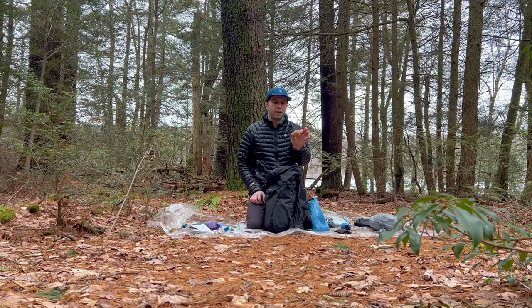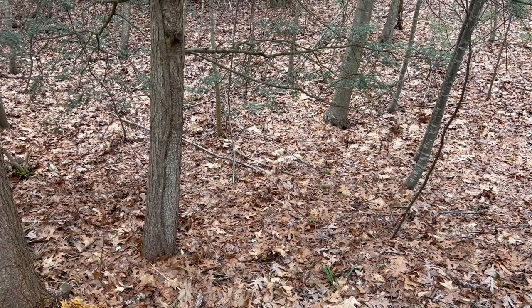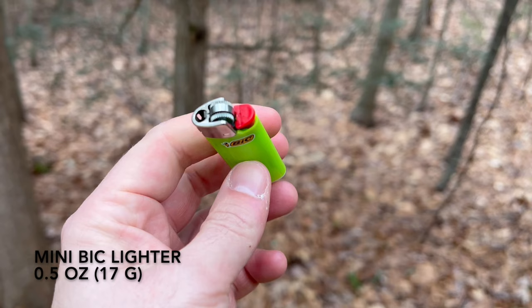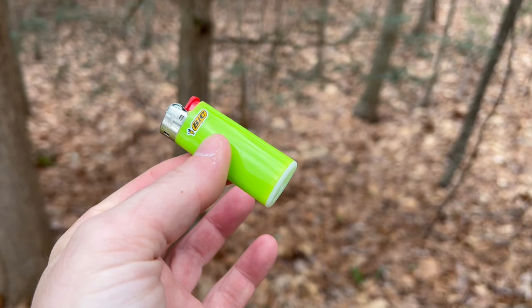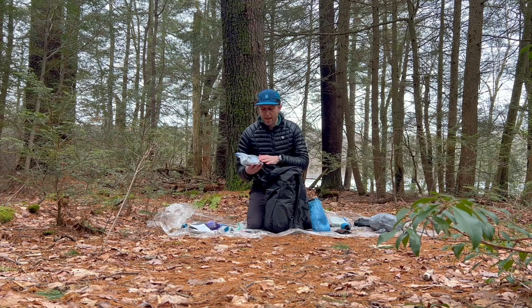For self-care, one of the items I'm bringing is a Reach Your Summit neurology pork massage ball — this will help me roll out any tension and stress points, take care of my feet and back throughout the challenge. Although I'm going stoveless, I'm still packing a mini BIC lighter — this will allow me to start a fire in an emergency situation. Always good to have, though I'll do my best not to need it.